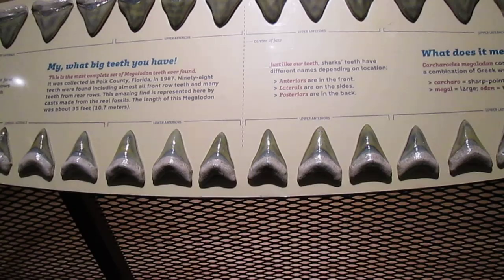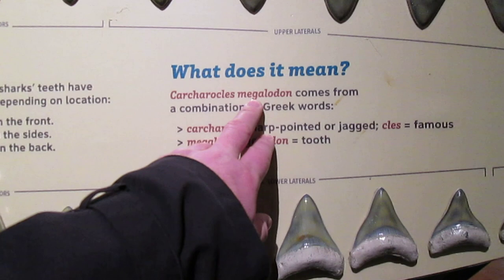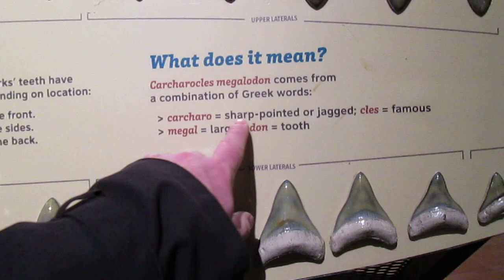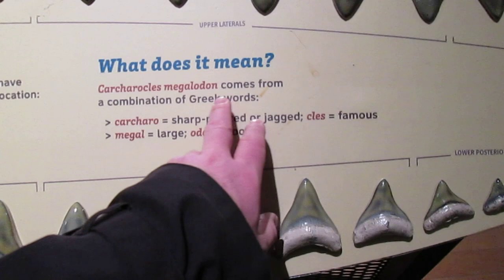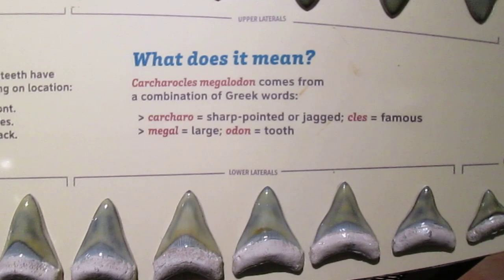We call these Megalodon, but bear in mind that Megalodon is a genus epithet. Basically, calling it Megalodon is like calling us humans 'sapiens' as in Homo sapiens. The actual species name is Carcharocles megalodon. That's a combination of Greek words — 'karkaro,' which means sharp and jagged, and 'kles,' which means famous. And 'megalodon' means large tooth. So it's 'the famous, large, sharp tooth.' We call it Megalodon for short — it's a common name, but its official name is Carcharocles megalodon.